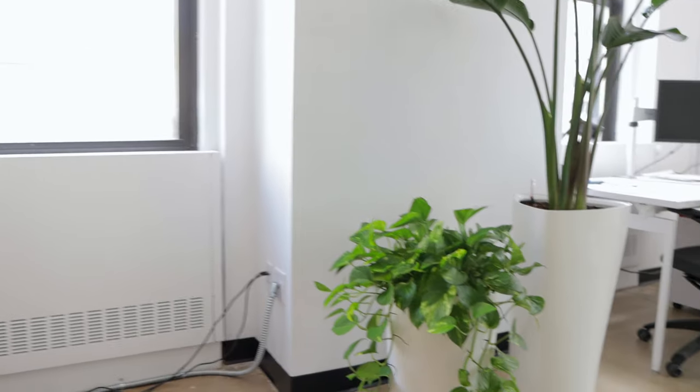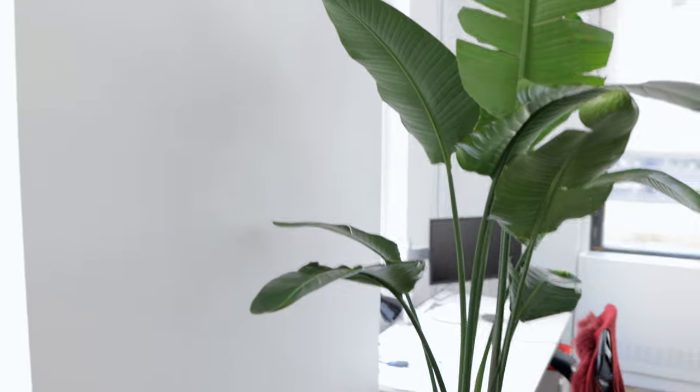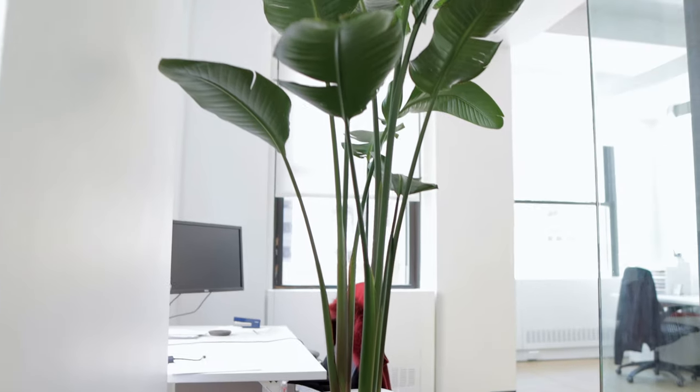That's why we added a large Bird of Paradise in the tall planter and complemented this tall plant with a lower cascading plant. Both plants are in a perfect light situation because this room is lit up brightly, so both plants are very happy there.